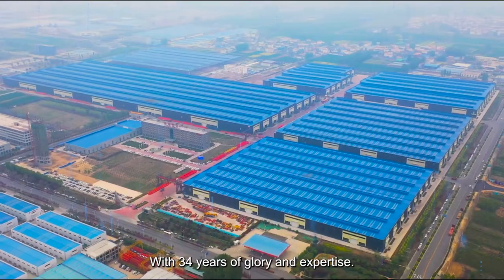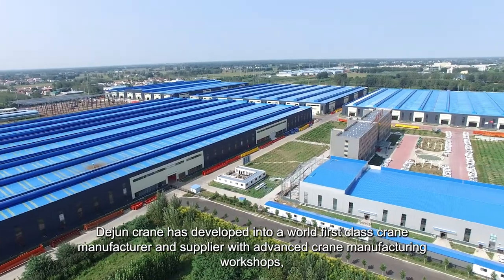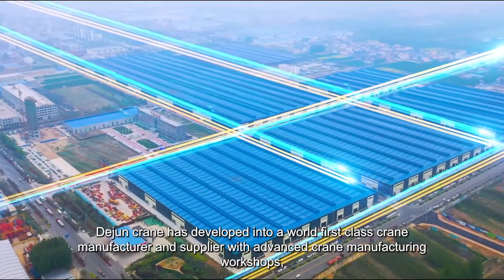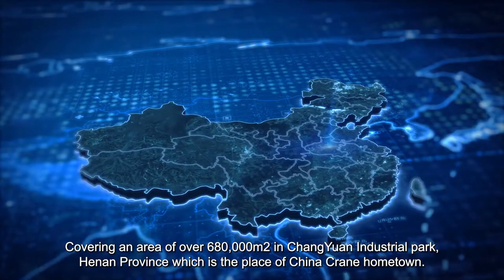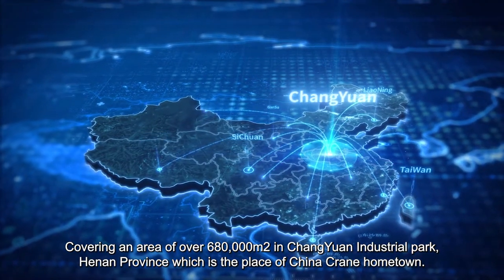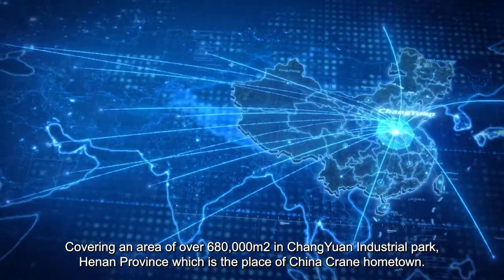With 34 years of glory and expertise, Dijuan Crane has developed into a world first-class crane manufacturer and supplier with advanced crane manufacturing workshops, equipped with 2,000 sets of advanced processing and testing equipment, covering an area of over 680,000 square meters in Chanyuan Industrial Park, Henan Province, which is the place of China's crane hometown.